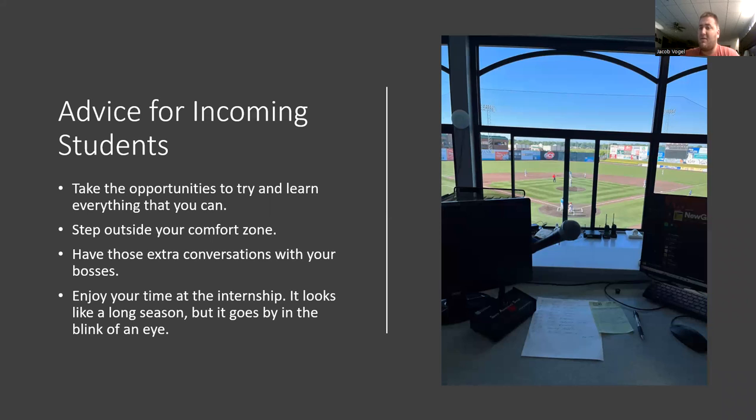Advice for incoming students: really take the opportunity to try to learn everything you can. Learning about sponsorship, press box, marketing — learning all the different avenues is very important and can be very important to your career. You might learn about something and not even know about it, but once you learn it, you might say, 'Hey, I like that — maybe that's something I want to learn more about.' You never know unless you try. It's those times at the stadium when it's your time to shine and learn about those things.